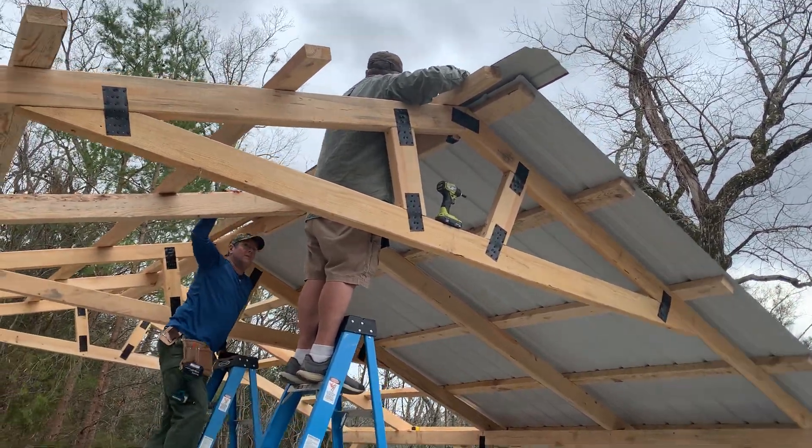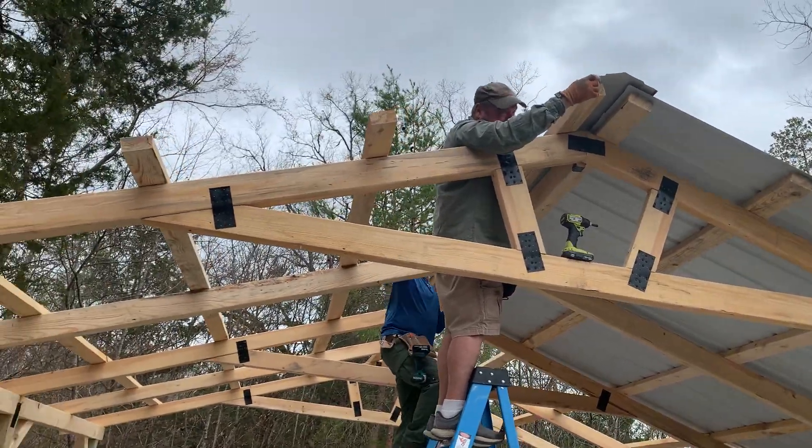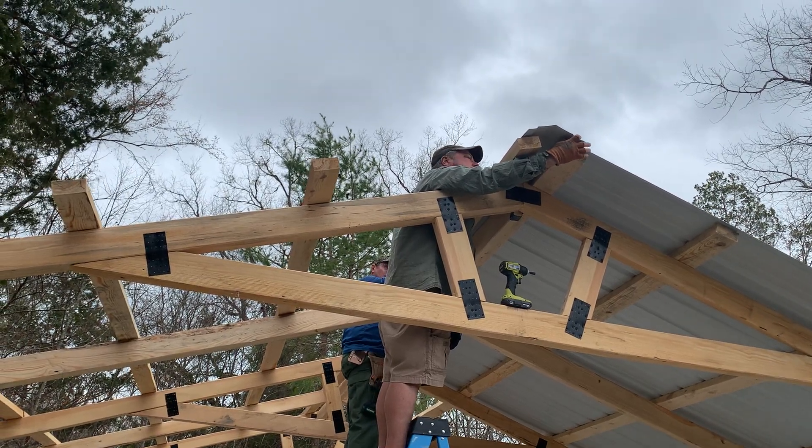Hey everybody, this is Teresa from Mountaineer Farms. This is day three on Randy's construction project — it's a pavilion slash carport.